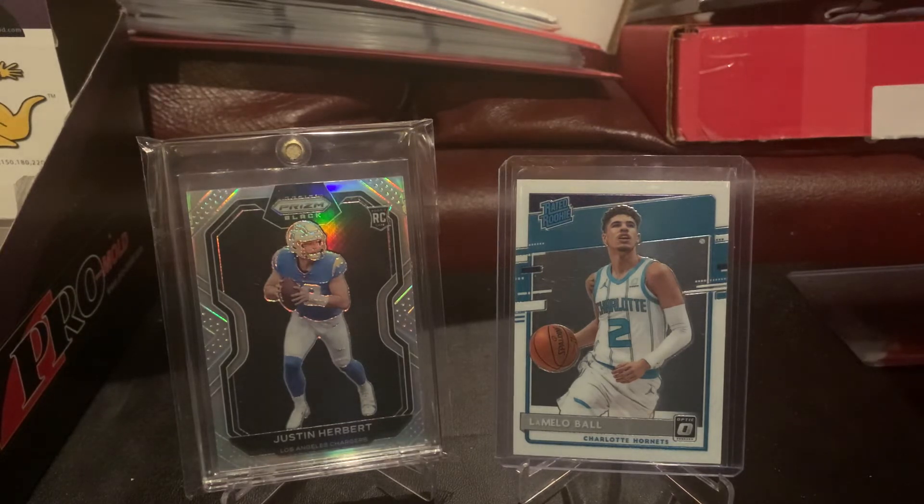I ended up trading away a Topps Triple Threads Triple Relic of Acuna, Soto, and Tatis — numbered out of 36, three jersey pieces, nothing crazy, no stitching or anything like that. There was just a tiny little thing on the bottom left corner. The comps on this thing were all over the place; I went maybe a little towards the lower end of comps, but it fit the Herbert card well, so I ended up making that deal. It was a guy I deal with just about every time there's a local show — it's always nice when you have people that are easy to deal with.